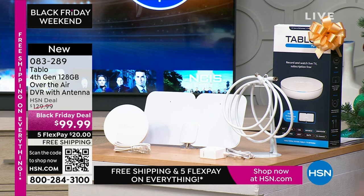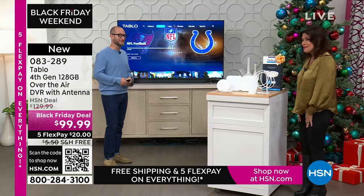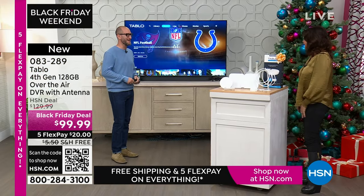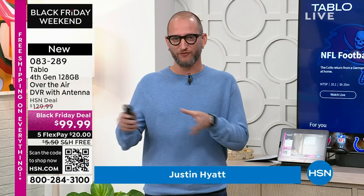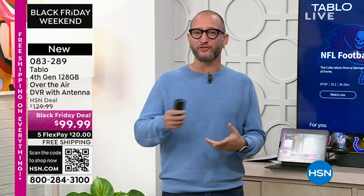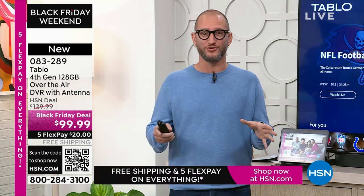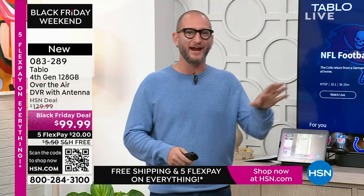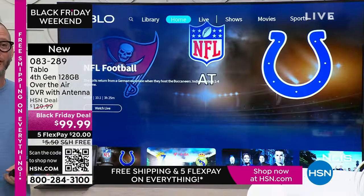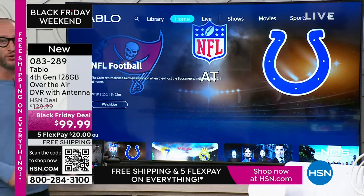$99.99, five flex payments, and free shipping and handling. Justin Hyatt is joining us. Think about how you're watching TV right now — would you like to watch TV for free? All your over-the-air free television: Fox, ABC, NBC, CBS, PBS, all of those channels. And right out of the box, 40 additional live streaming channels.